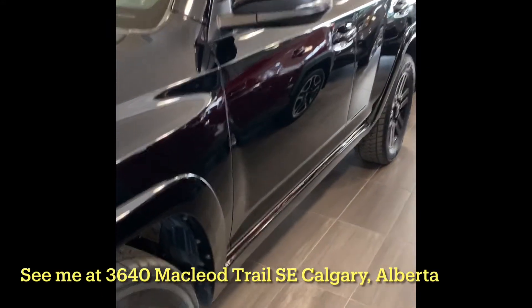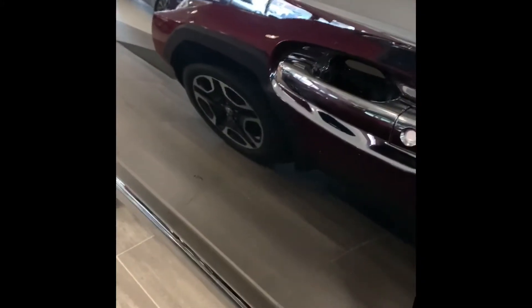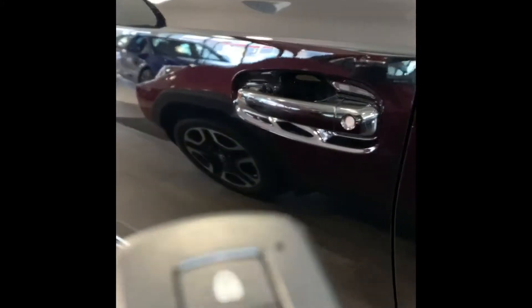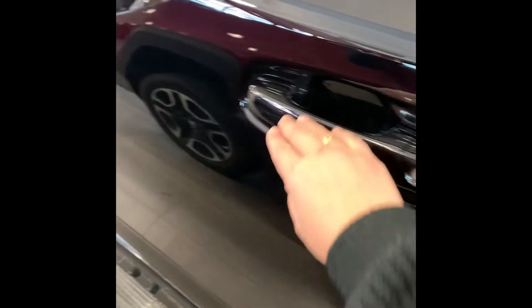This vehicle comes with a smart key system for convenience. As long as you have the key in your pocket or purse, you can simply put your hand on the door handle to open it and close it.